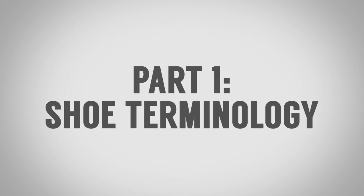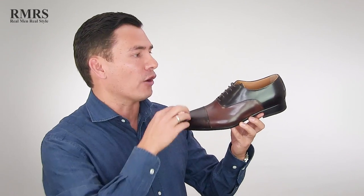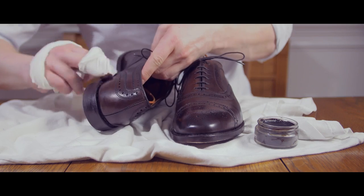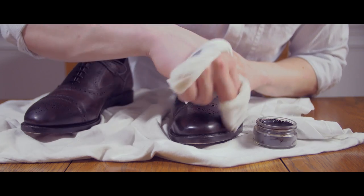To start things off, let's talk about terminology. Terminology is important so that we can actually be talking about the same things. We're going to keep it really simple here. I'm going to call all of this the upper, and the upper does refer to the leather upper part of a shoe — what most of us are shining, what most of us see whenever we buy a pair of shoes.